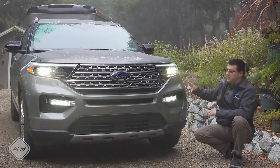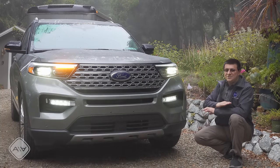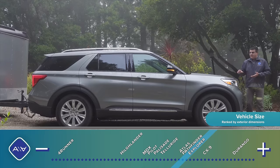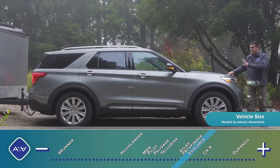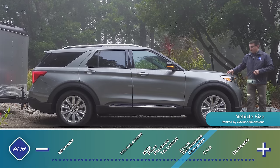For this generation, Ford decided to keep the Explorer styling pretty conservative, so this looks very much like the Explorer that came before it — even though this shares essentially nothing with the outgoing model. For this generation, Ford decided to move back to rear-wheel drive, but this is not an SUV variant of the Ford Ranger. It's a unique unibody platform shared at the moment simply between this and the Lincoln Aviator.